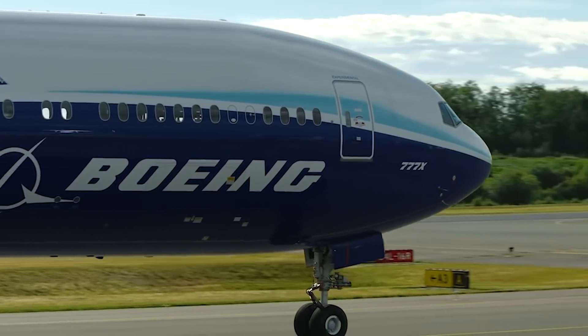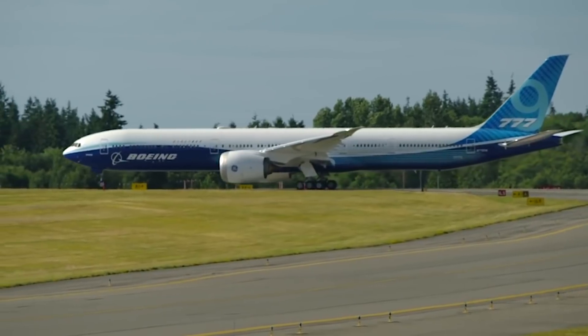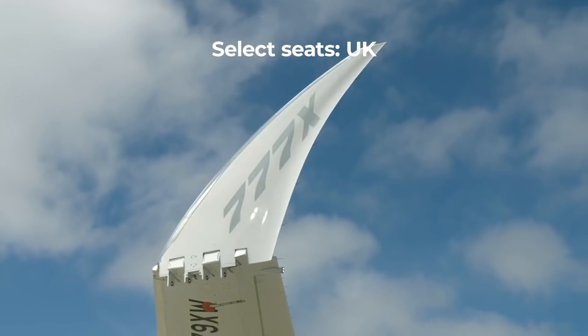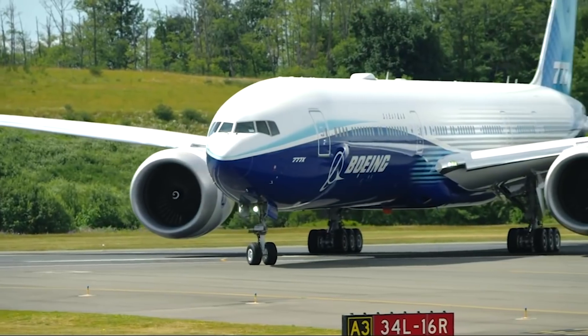Once you get inside the aircraft, the international input doesn't stop. According to airframer.com, UK-based company IPCO will provide high-comfort attendant seats for the crew, as well as pilot and observer seats in the cockpit.